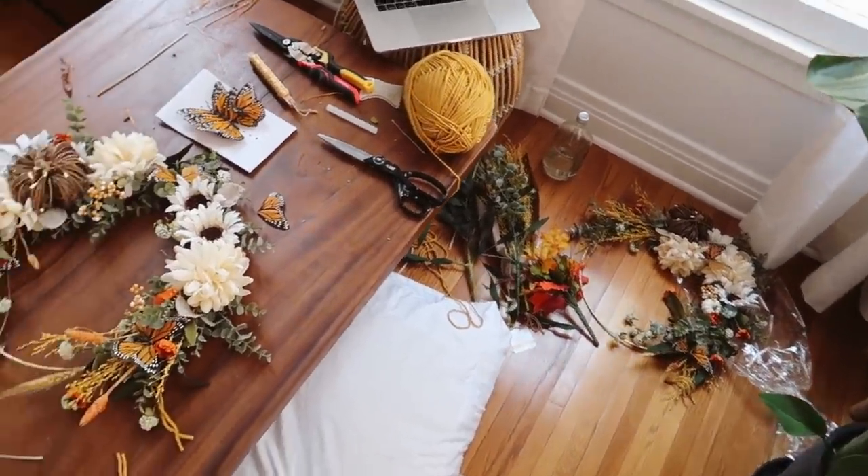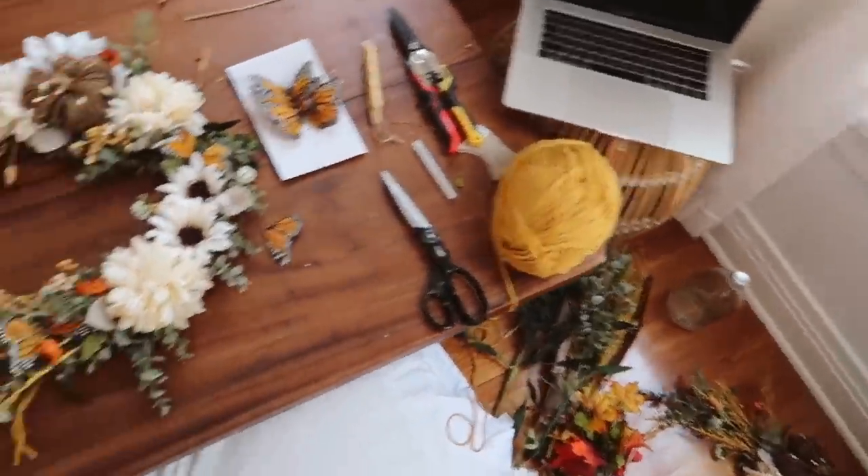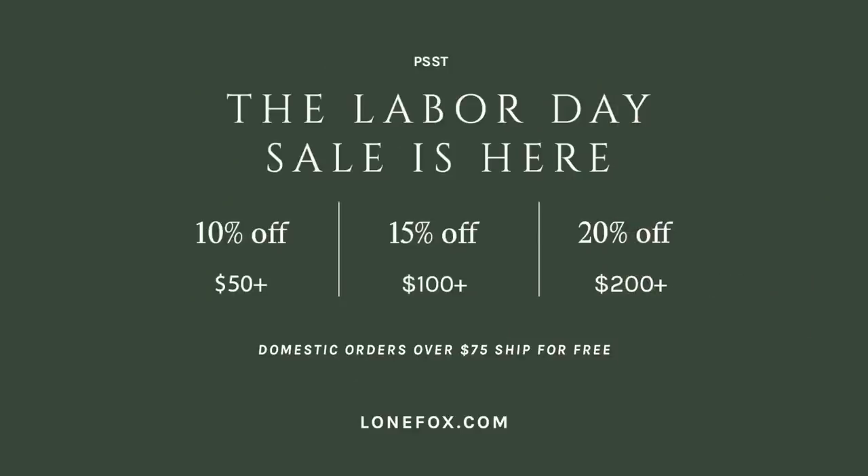I just finished my Michael's class, so this is literally what I'm standing on right now — I filmed my Michael's class right here. We made these wreaths, so pretty. Now I have two of them, but two's better than one, so happy about that. One last little announcement for you guys: I'm running a Labor Day sale over on my website. There's some amazing discounts. It's a buy more, save more sale, so check the link in the description box below in case you want to pick up some Lone Fox goodies.